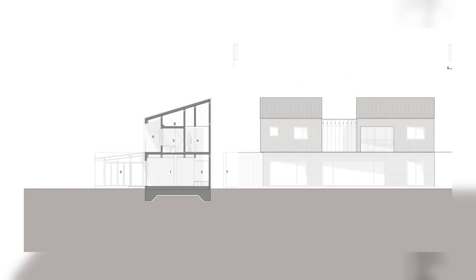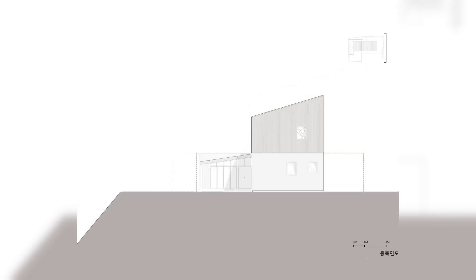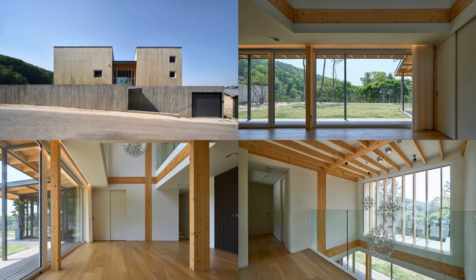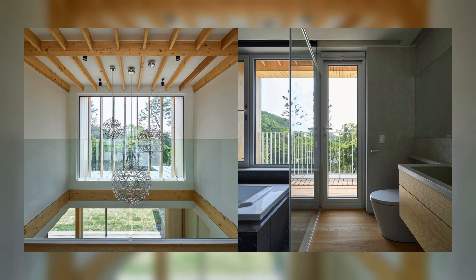The exterior of the house maintains its simplest shape possible, but the interior creates cross-sectional changes in various levels of space through a double-height space and a sloped roof. A long wooden shade is placed on the southern side of the house to block the strong sunlight in summer, while creating a frame that overlaps with the scenery seen from inside the house.